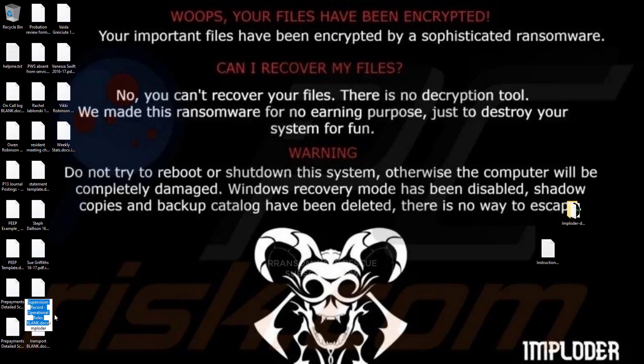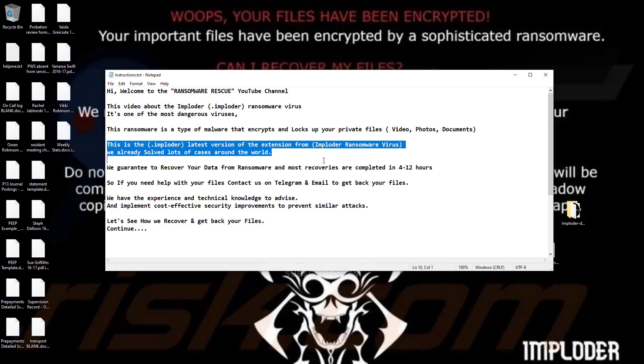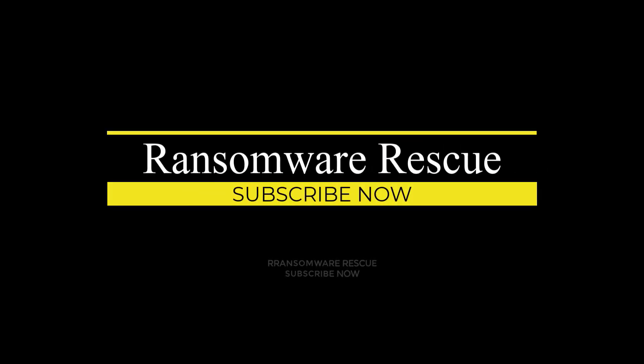This is the .imploder latest version of the extension from the Imploder ransomware virus. We already solved lots of cases around the world. We guarantee to recover your data from ransomware, and most recoveries are completed in 4 to 12 hours. If you need help with your files, contact us on Telegram and email to get back your files. We have the experience and technical knowledge to advise and implement cost-effective security improvements to prevent similar attacks.